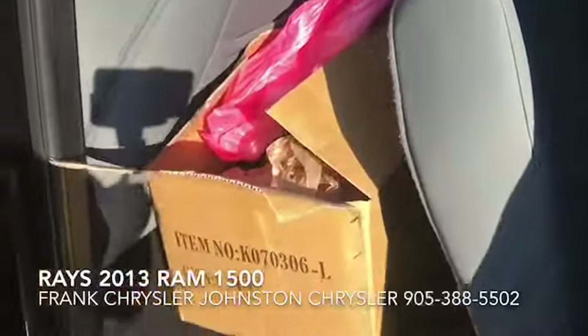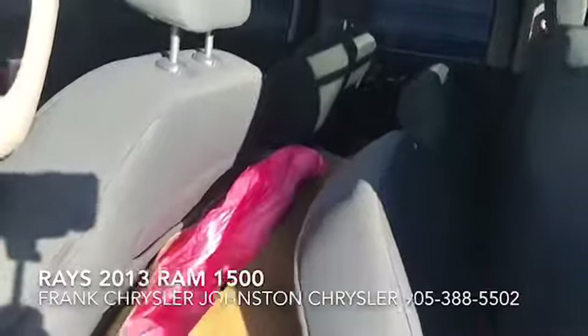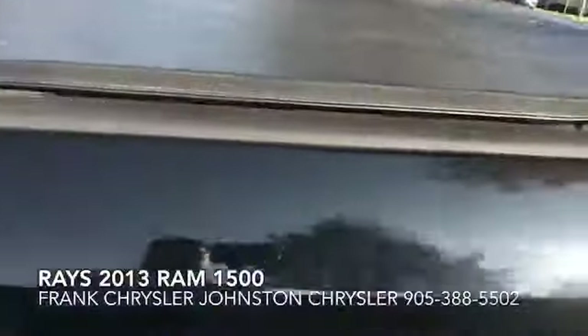I don't know what these boxes are for, but it's showing you how much cargo space you can put in here — lots and lots of room. The customer looks like they put on a back rack and this really, really nice tunnel cover.